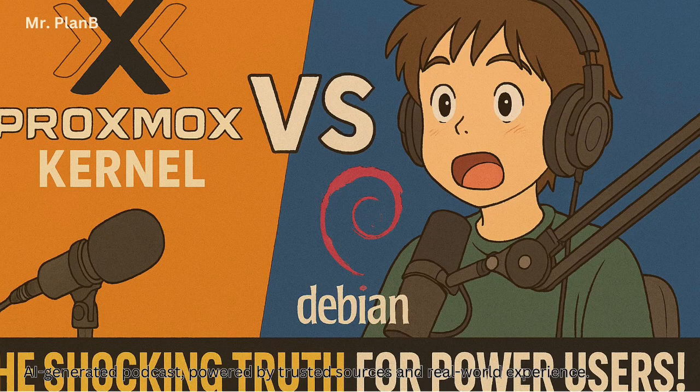Ever find yourself down in the trenches with your virtual machines, trying to get that extra bit of performance and wondering what's the secret sauce? What's making this virtualization platform really hum, especially when you're comparing something like Proxmox VE to a plain Debian setup? That's exactly what we're diving into today — the nitty gritty kernel-level differences between those two.